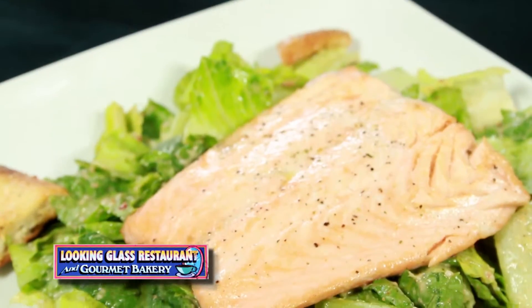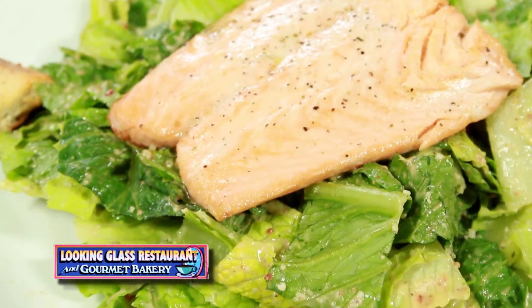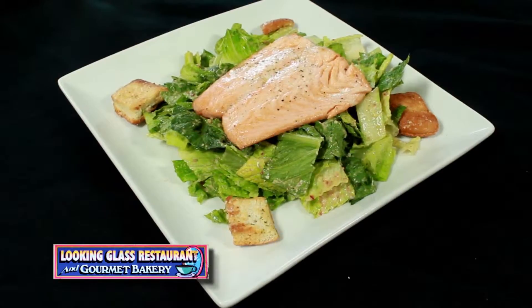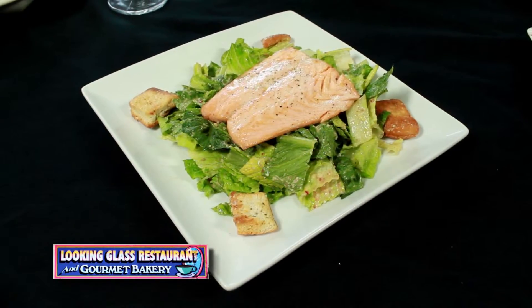For those that are vegetarian or want to eat something light — something healthy rather than something fried — we do have our Caesar salad with either your regular Caesar dressing or our chipotle Caesar dressing that we make ourselves here at the Looking Glass. And then of course with a seared salmon fillet, finished off in the oven to perfection, and we serve it to you that way.